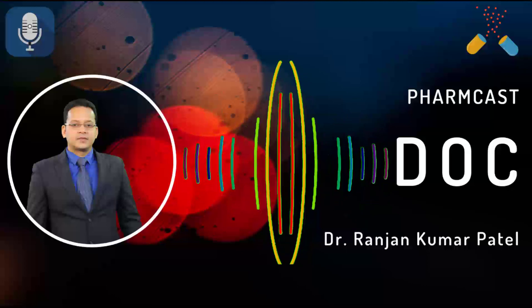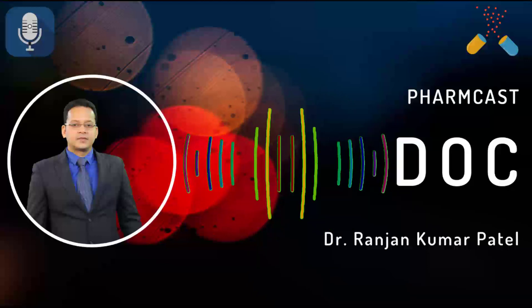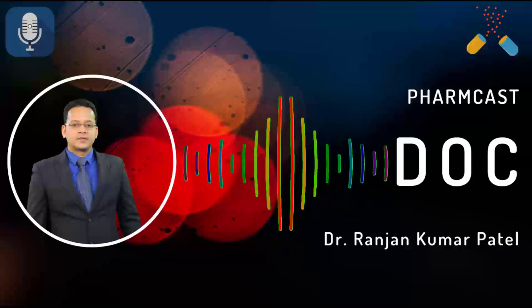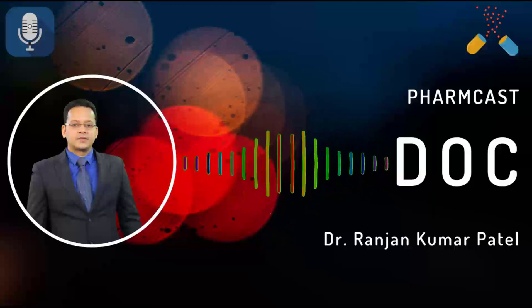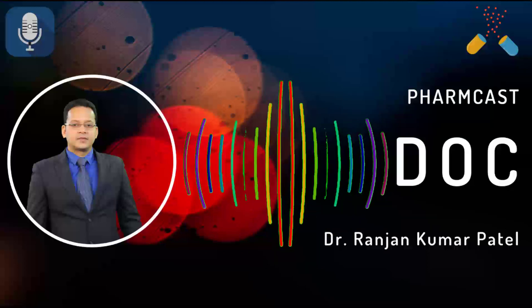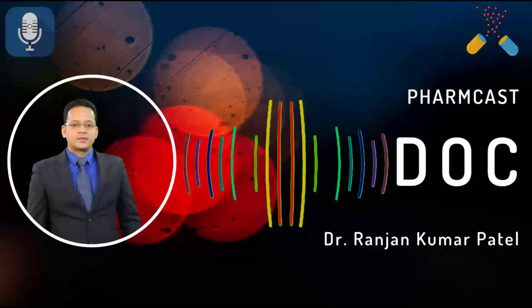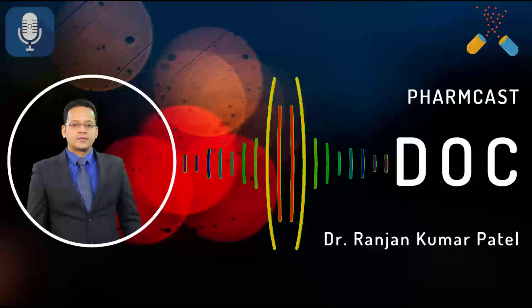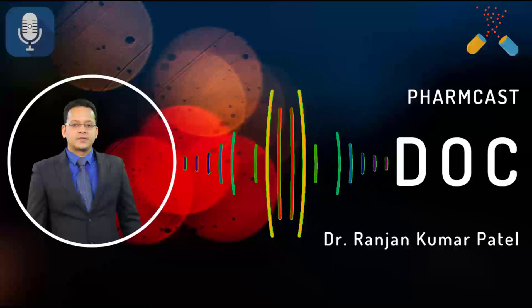Coming to the anti-cancer section: today's drug is Gemcitabine, the drug of choice for pancreatic cancer. If a patient does not respond to Gemcitabine, we use a combination called FOLFIRINOX — folinic acid, 5-fluorouracil, irinotecan, and oxaliplatin — reserved for gemcitabine-resistant pancreatic cancer. Gemcitabine can also be used in bladder cancer. An important side effect asked multiple times is HUS — Hemolytic Uremic Syndrome.